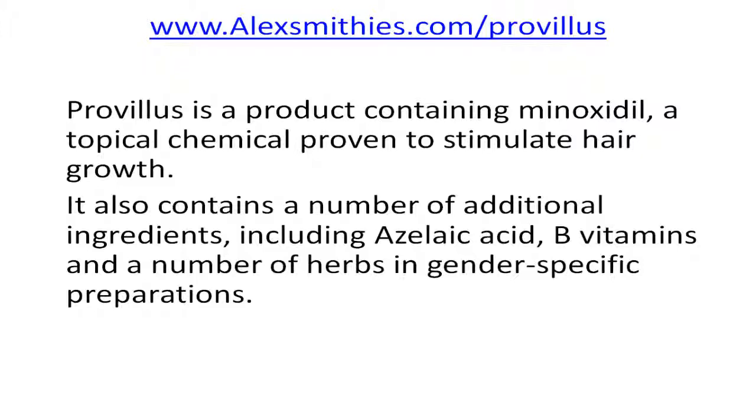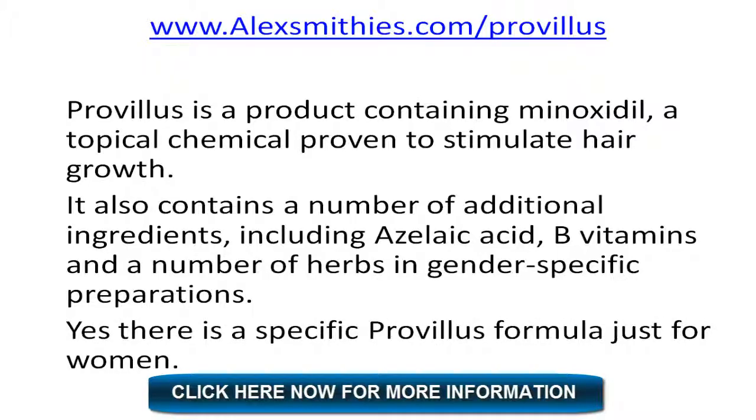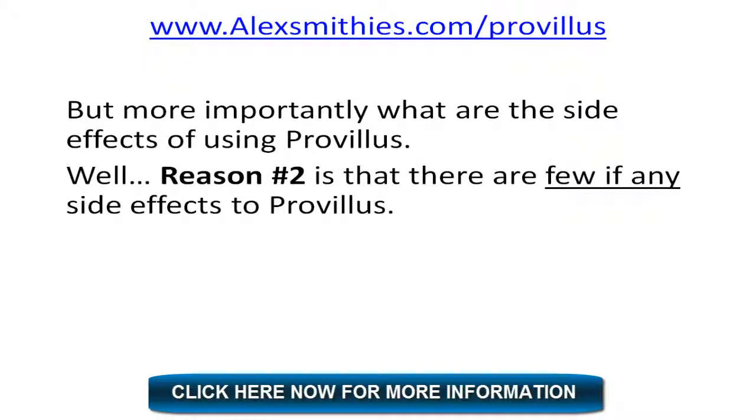Provillus also contains a number of additional ingredients including azelaic acid, B vitamins, and a number of herbs in gender-specific preparations. Yes, there is a specific Provillus formula just for women. But more importantly, what are the side effects to using Provillus? Reason two: there are few if any side effects to Provillus.